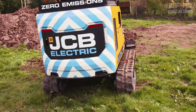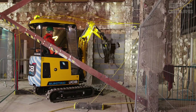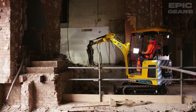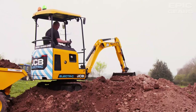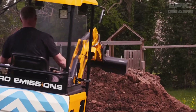The JCB E-Tech Electric Mini Excavator is the industry's first fully electric mini excavator that produces zero emissions at the point of use. It has a lithium-ion battery pack that can last for a full day's work on a single charge and three charging options. It has a simple and intuitive control interface, a comfortable and spacious cab, and an independent suspension system. It is ideal for urban and indoor projects.